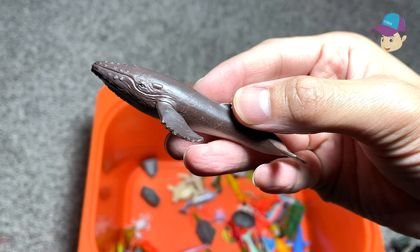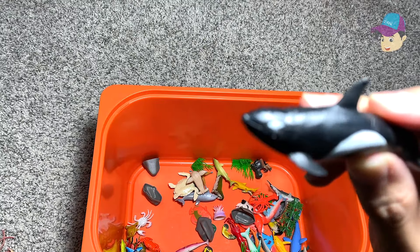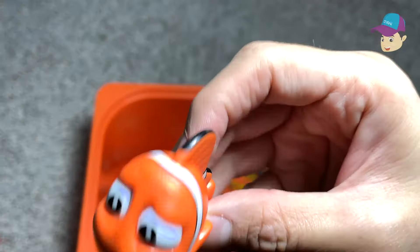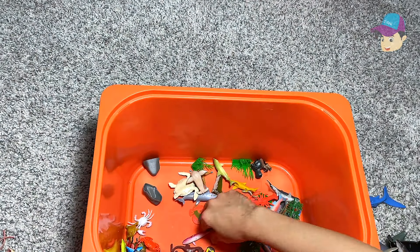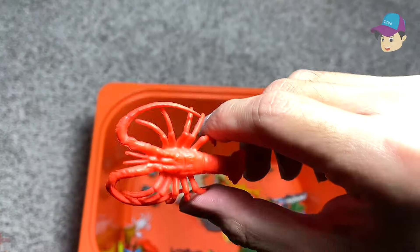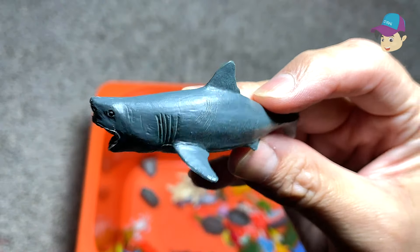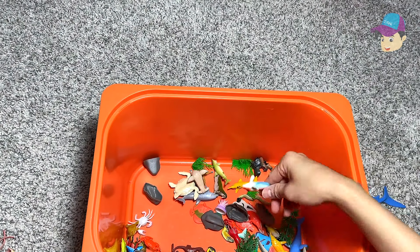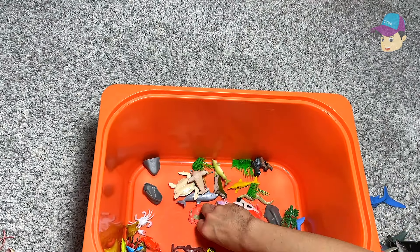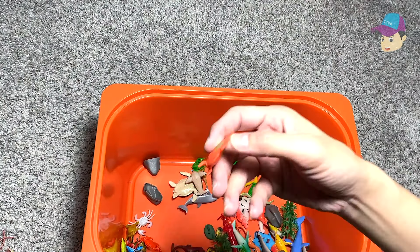We have a seal right here. And another humpback whale. This is a whale — I think this is a narwhal. And this is a clownfish. And this is a limpet. A mini whale right here. Lobster. A mini great white shark. And a beautiful looking fish. There's some stones — some rocks on the bottom of the ocean.